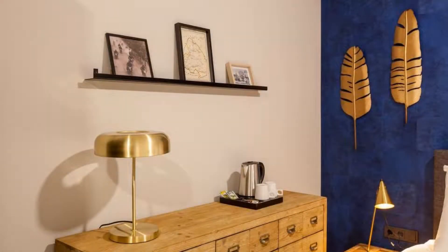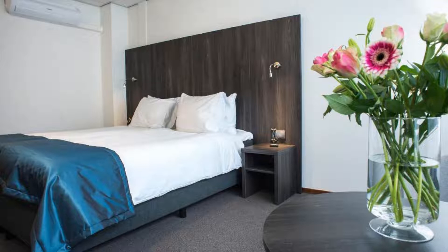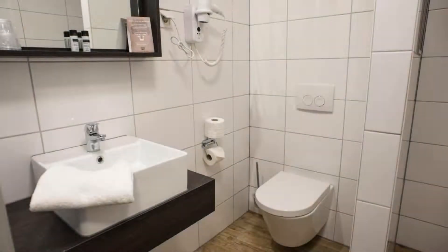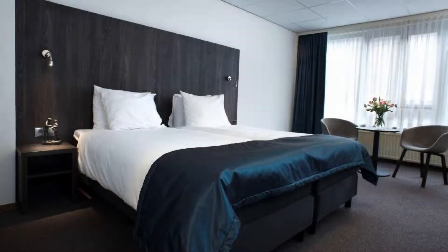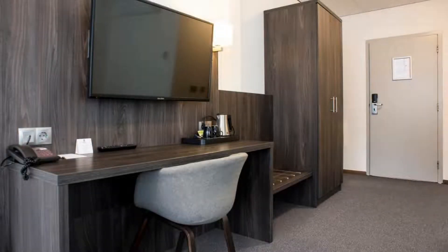There is one type of room available on booking.com. You can book online and enjoy it. The hotel accepts major credit cards and reserves the right to temporarily hold an amount prior to arrival. If you have already checked out from this hotel, please share your experience in the comment box. For booking or more details, download the link in the description.